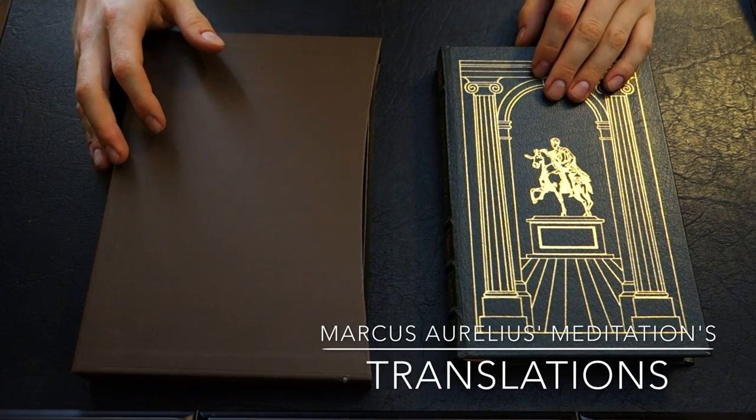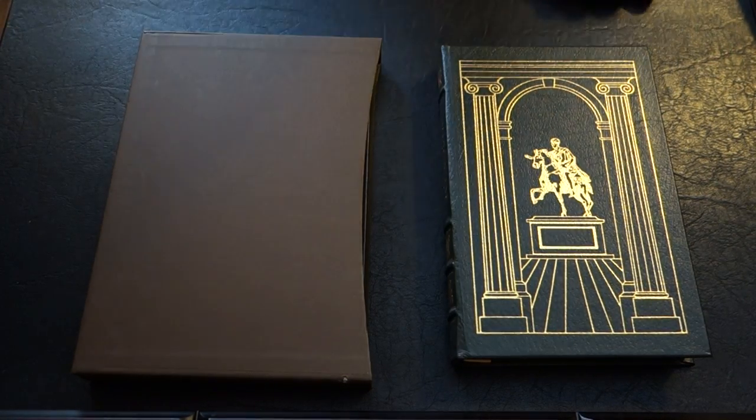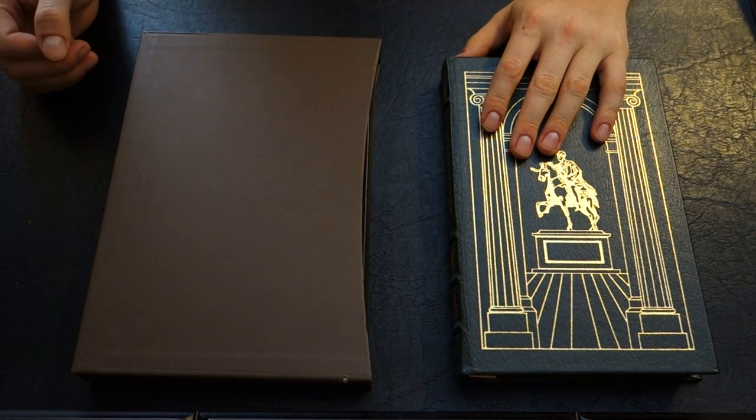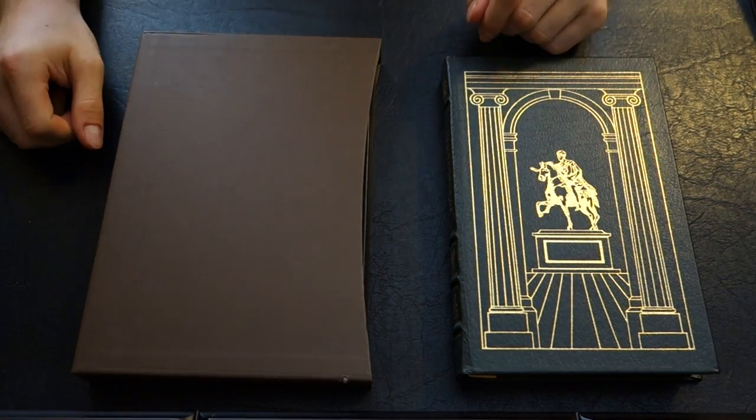Welcome back YouTube. I promised I'd do a video on this. This is a comparison between two translations of Marcus Aurelius' Meditations. One is from the Folio Society and one is from the Eastern Press.